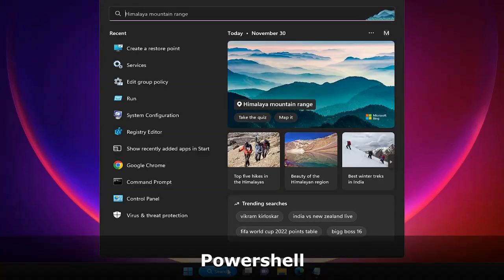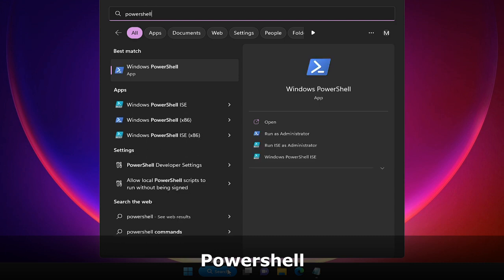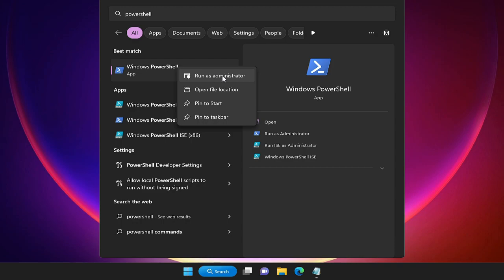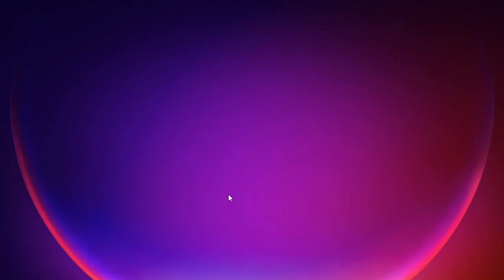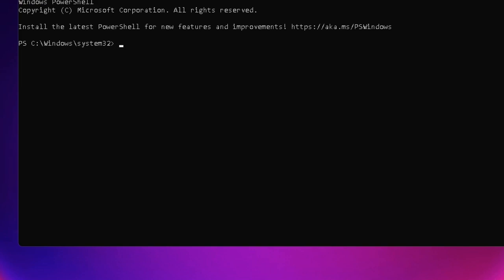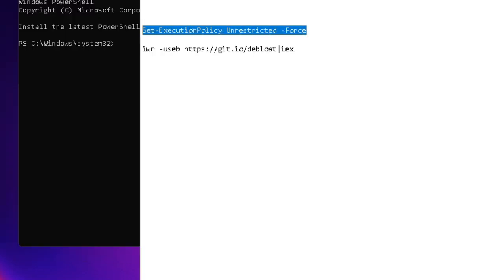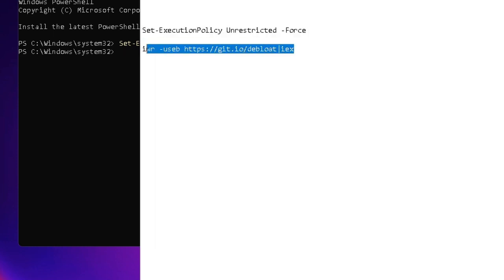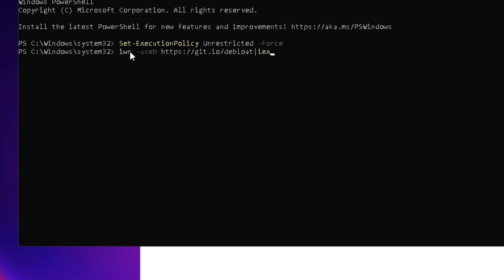Click on the search box, type 'PowerShell', right-click on Windows PowerShell, and choose Run as Administrator. Click Yes. A blue or black window will open — you need to type two commands that you will find in the description. Copy the first command, come to the PowerShell window, right-click to paste it, and hit Enter. Then copy the second command, right-click in the window, and hit Enter.